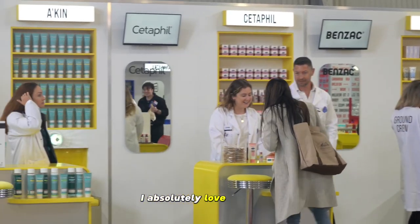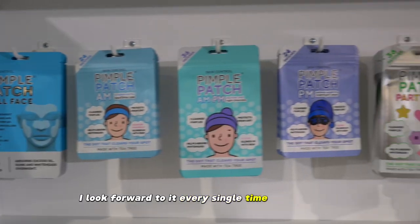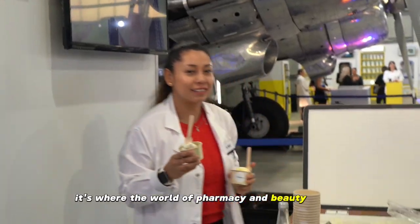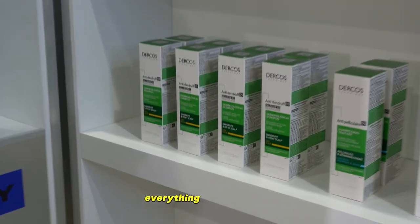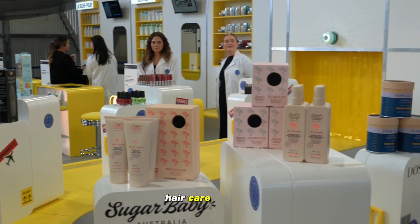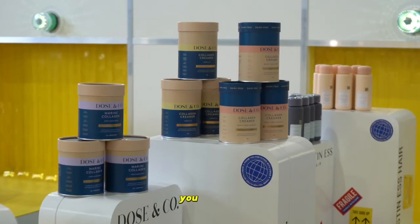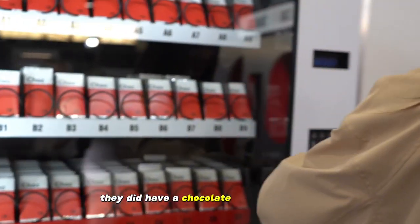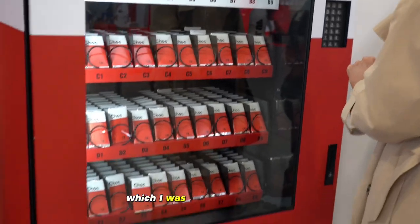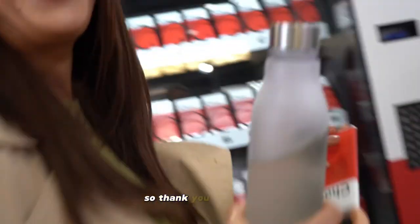I absolutely love attending the Chemist Warehouse showcase, I look forward to it every single time it's on. For me, it's where the world of pharmacy and beauty collide and there are so many great brands to try — everything from skincare, hair care, makeup, self tans, supplements, vitamins — you name it, there's something there for everyone. And not to mention, they did have a chocolate vending machine which I was very impressed with. The chocolate went down an absolute treat, so thank you for that one.